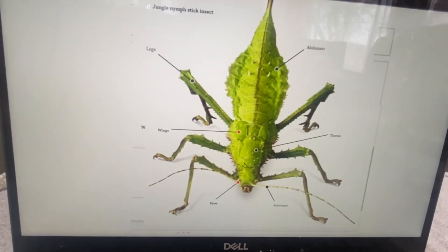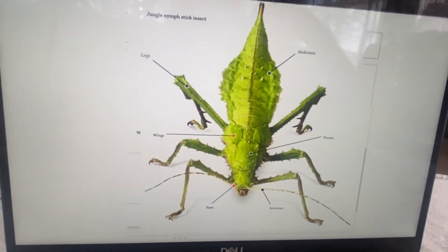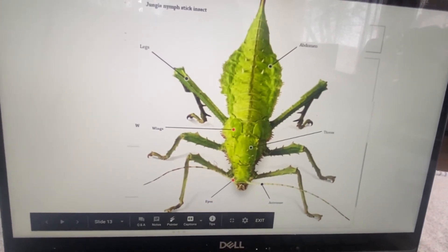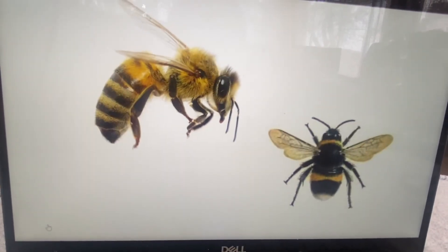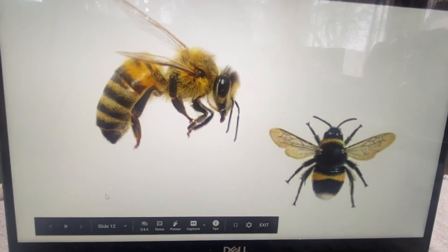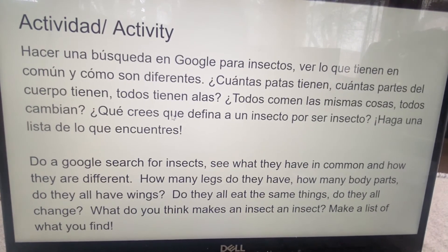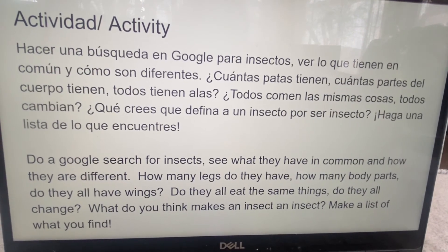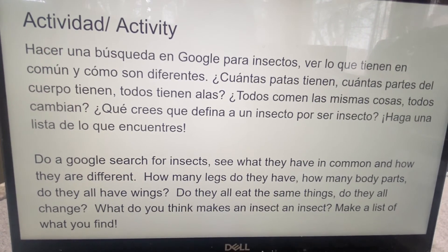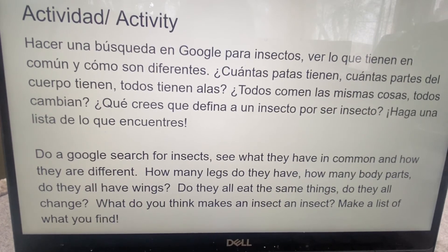In some pictures you're not going to see that no matter what. Here you have a grasshopper — here are your three different body parts, and you can focus on it's green, it's spiky, it's long, he has six feet, here are his antennae. And here, look, he has stripes, he's very furry, look at his wings, he's black and yellow. So you just work on using your describing words. Your activity is to search and see what makes an insect an insect — look up different insects and see what they have in common and how they are different. How many legs? How many body parts? Do they all have wings? Do they all eat the same things? Do they all change like caterpillars do? Make a list of what you find.